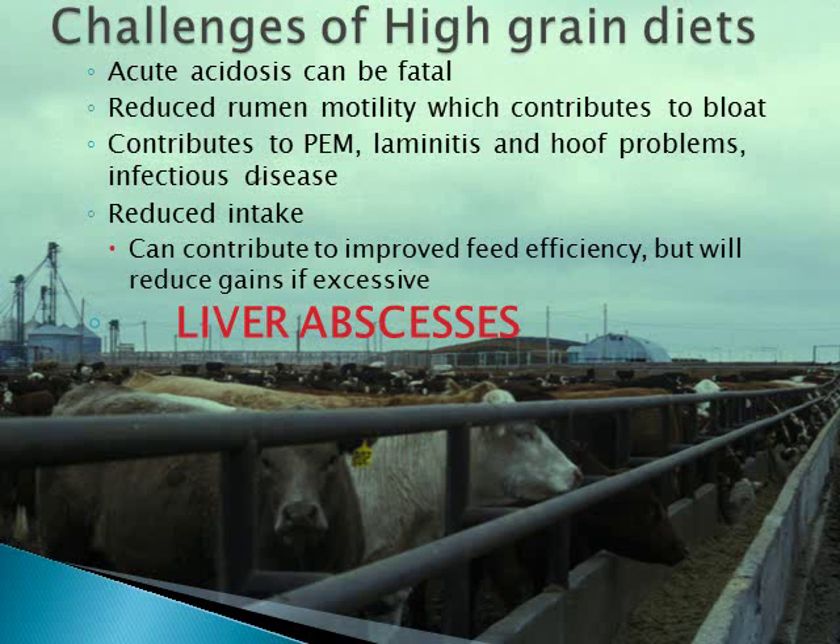Acidosis can also reduce rumen function that can contribute to health challenges such as bloat. Health challenges such as polioencephalomalacia, laminitis, and even infectious diseases can result from or be amplified by acidosis. Consistently, acidosis coincides with reduced intake, which can contribute to improved feed efficiency, but can result in reduced gains if excessive.